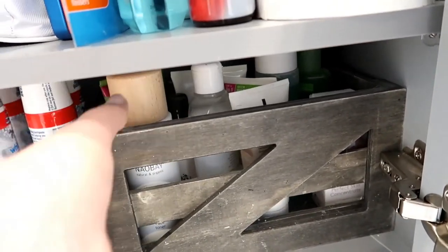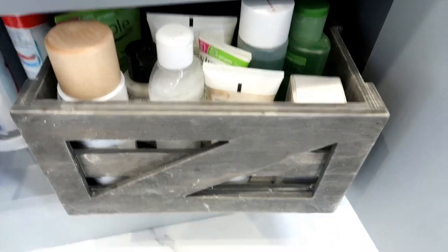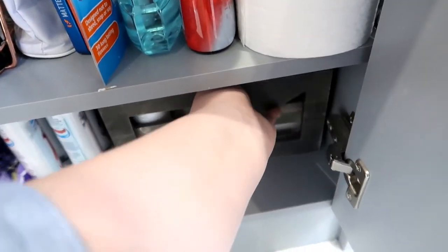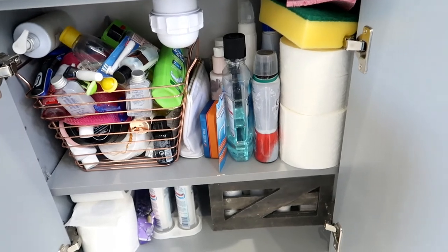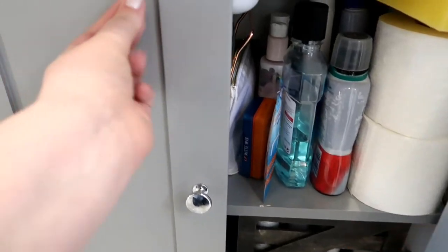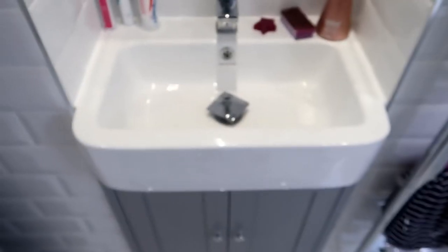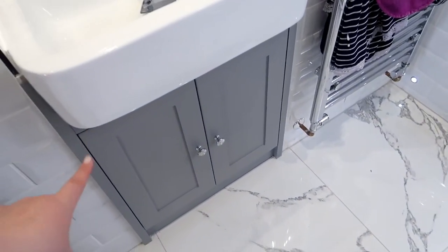Then there's a basket of the skincare products I'd go for daily — face masks, toners, face washes — things that are easier to get to than going into the deeper storage. I think this basket was from Asda and it's got a little heart on the side. There's actually a lot crammed in there when you think about it — that's basically everything in the under-sink storage.